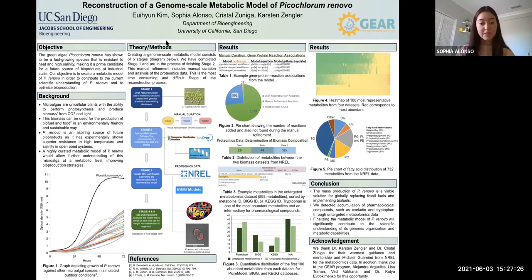In conclusion, the mass production of Picochloronovo is a viable solution for globally replacing fossil fuels and implementing biofuels. We detected accumulation of pharmacological compounds such as oxalatin and tryptophan through untargeted metabolomics data. Finalizing the metabolic model of Picochloronovo will significantly contribute to the scientific understanding of its genomic organization and metabolic capabilities.